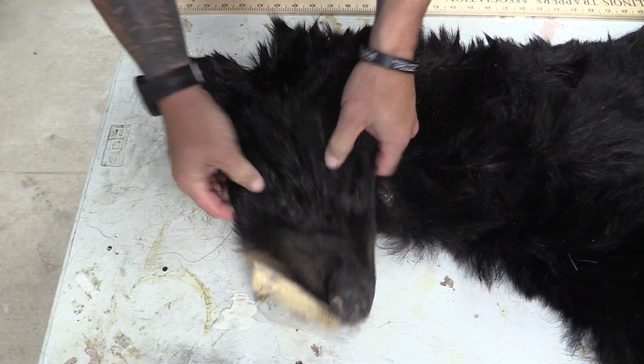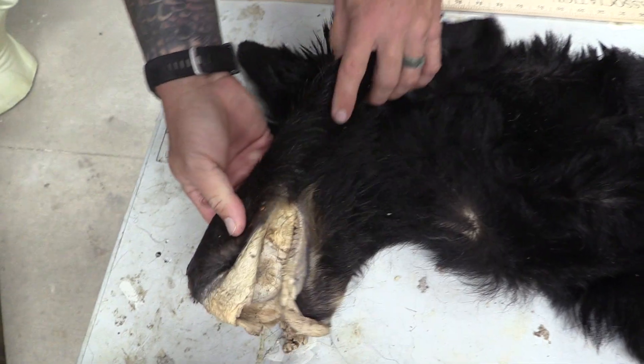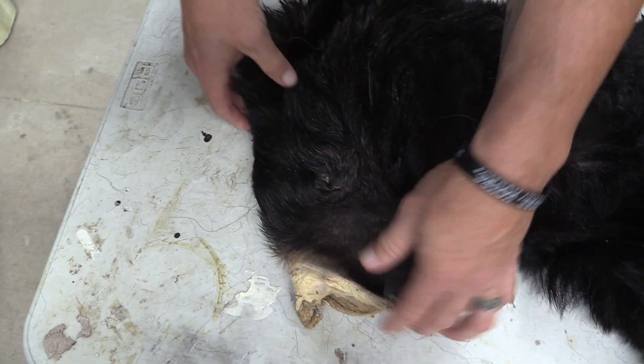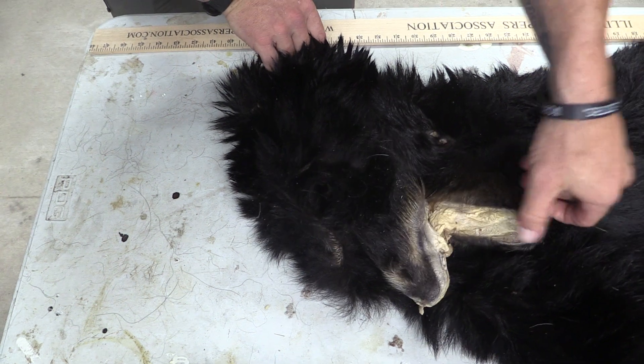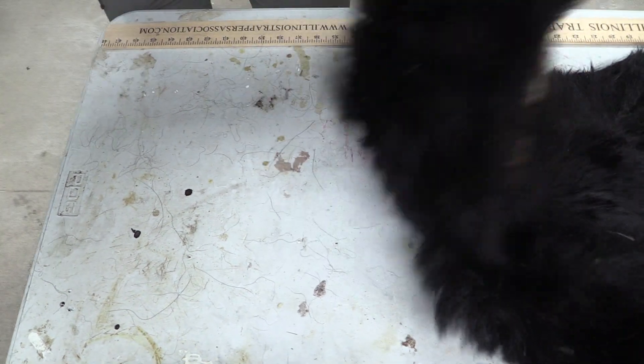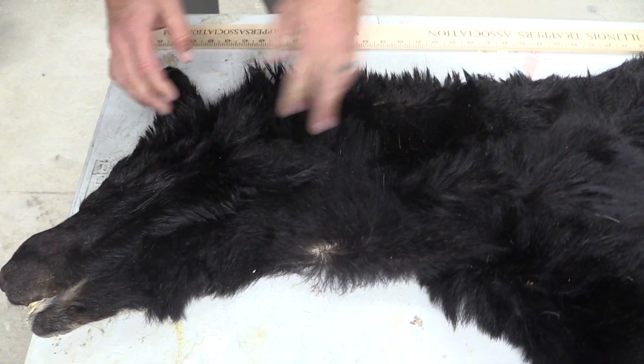Ears, clean. Eyes, no scarring, no cuts or anything around the face. Mouth, everything's in good shape all the way through. Don't see any bald spots.